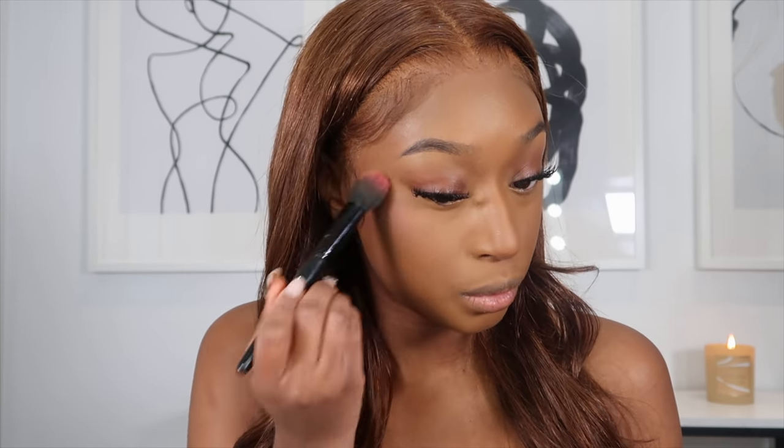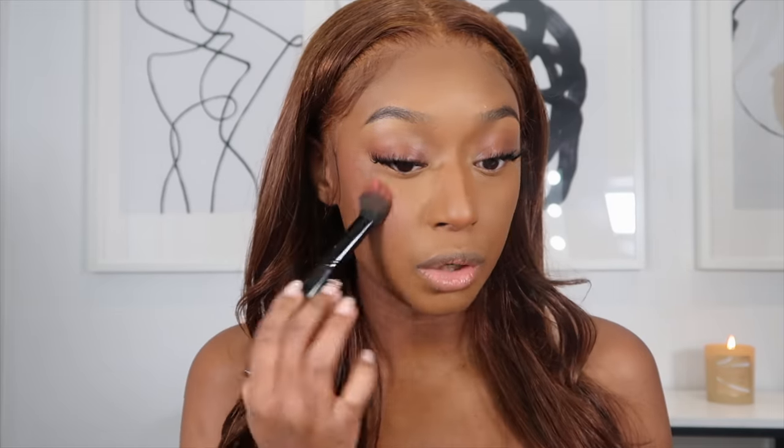The next step is going in with some cream blush — that's really my new favorite thing to do. I like cream blush because it just lasts so much longer. This one is of course by Fenty — it's their cream blush in the shade Summertime Wine. I cannot do this video without including a Fenty product. I apply this on top of my contour, basically where I would normally apply blush, and I feel like it just brings a lot more color to your face.